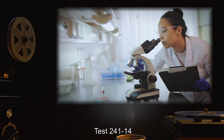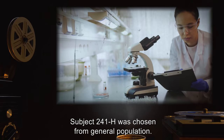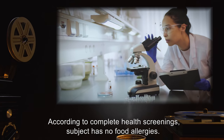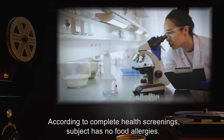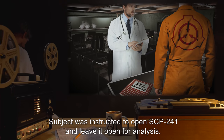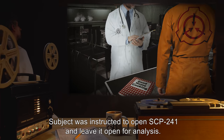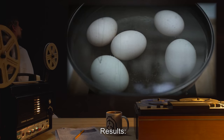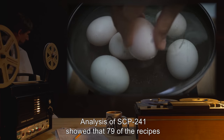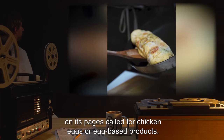Test 241-14. Subject 241-H was chosen from general population. According to complete health screenings, Subject has no food allergies. Procedure: Subject was instructed to open SCP-241 and leave it open for analysis. Results: Analysis of SCP-241 showed that 79 of the recipes on its pages called for chicken eggs or egg-based products.